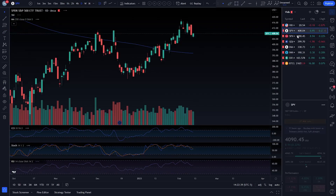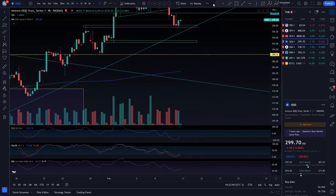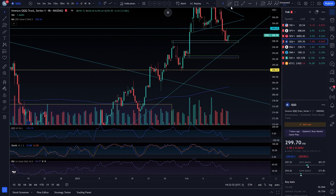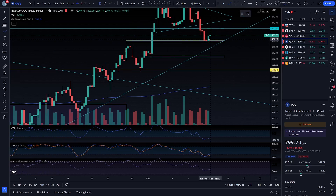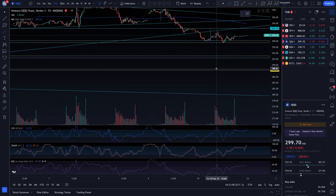Now let's go over the smaller time frames. On the four-hour time frame, I ended up getting out of the vast majority of my puts down here — it was marked by bullish divergence on the 15-minute time frame. It had to have been over here on QQQ.